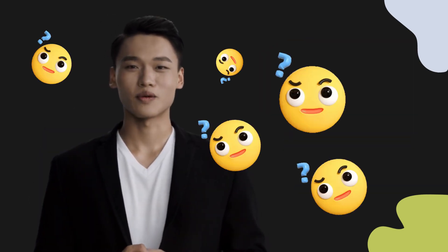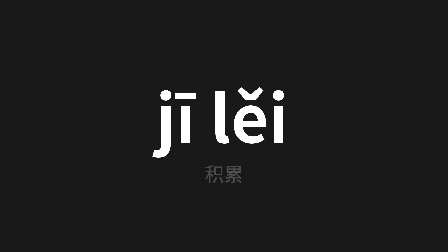Welcome to this pronunciation video. Today we will be focusing on a new word that you might find challenging or intriguing. So let's dive into today's word, which means accumulation in Chinese.